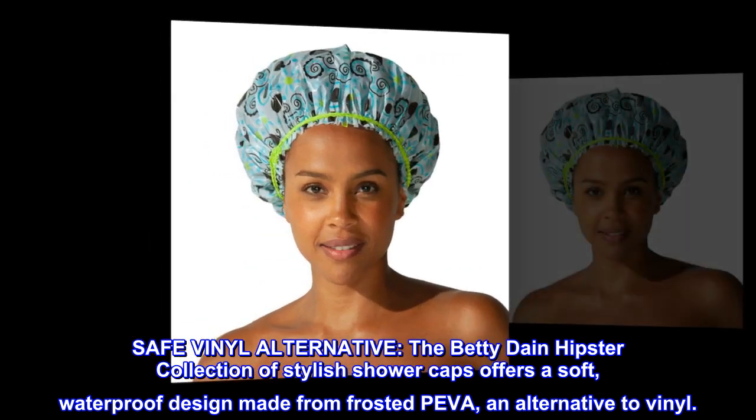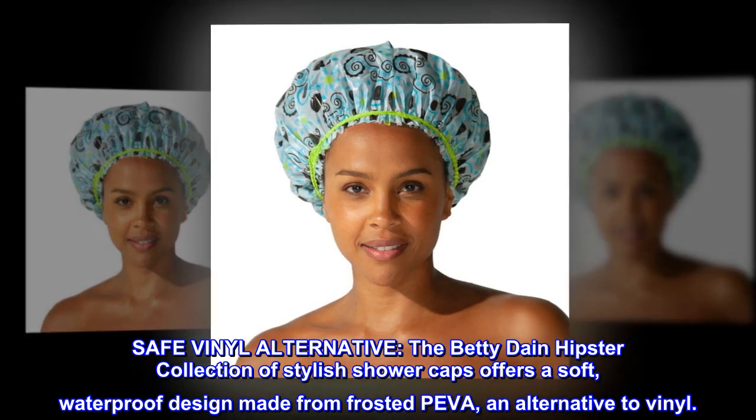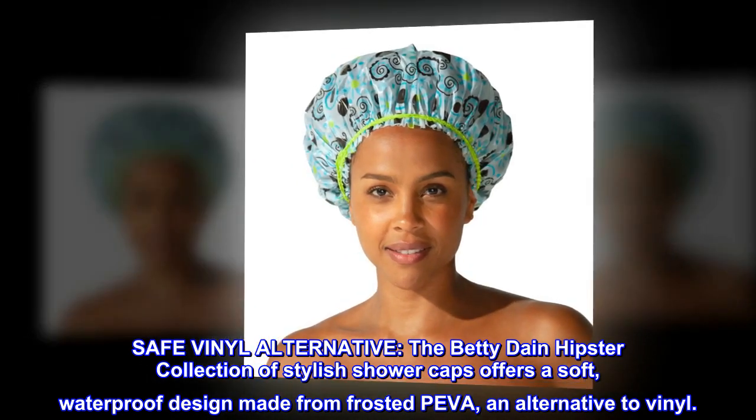The Betty Dane Hipster Collection of Stylish Shower Caps offers a soft, waterproof design made from frosted piva, a safe vinyl alternative.